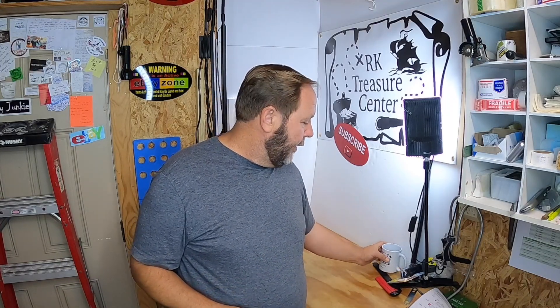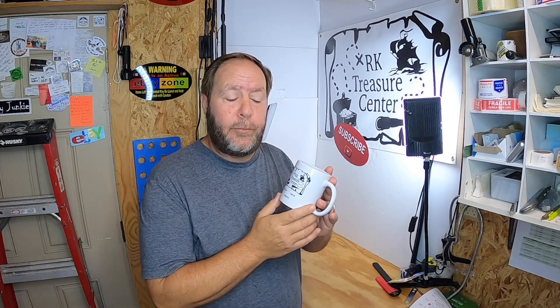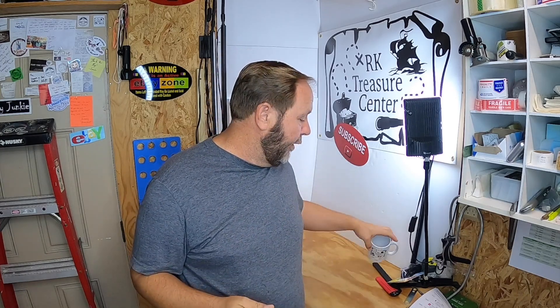Before we get into the items that sold, we did have a giveaway in the last video — this coffee mug — and I'm shipping it out today. This is going to Denken508. I really appreciate him. He was the winner of this coffee mug. If you didn't see that, it's because you didn't watch the video, you're not subscribed, or you didn't know we were having a giveaway. The winner did contact me, so I'm going to mail it right out to him.